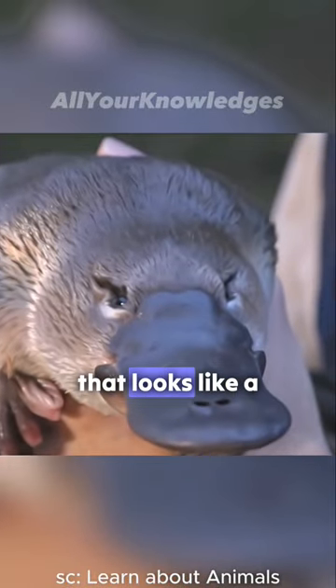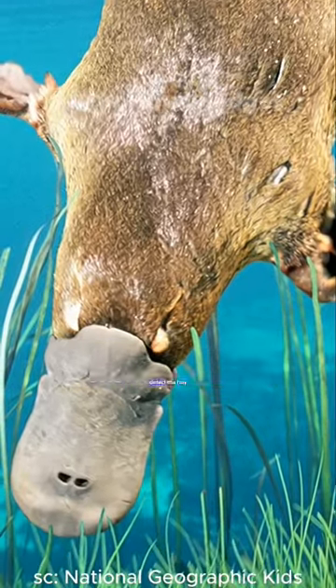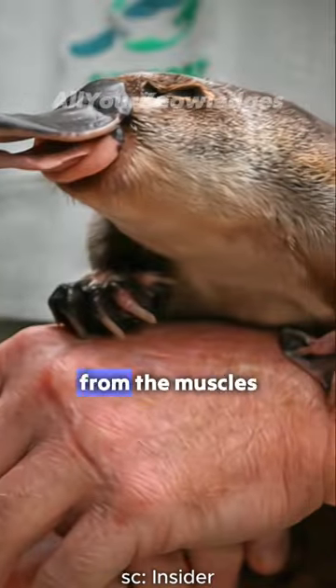It has a flat bill that looks like a duck's, but it is not made of bone. It is very sensitive and can detect the tiny electric signals from the muscles of its prey.